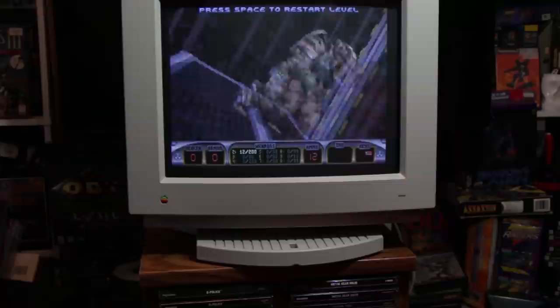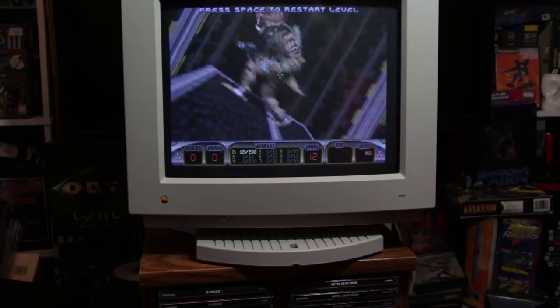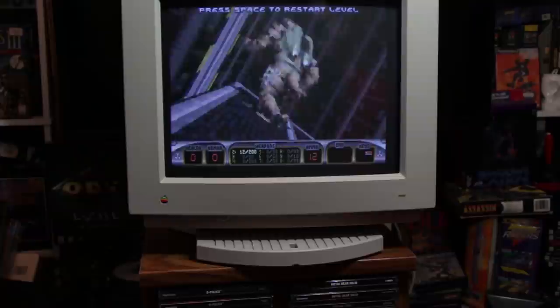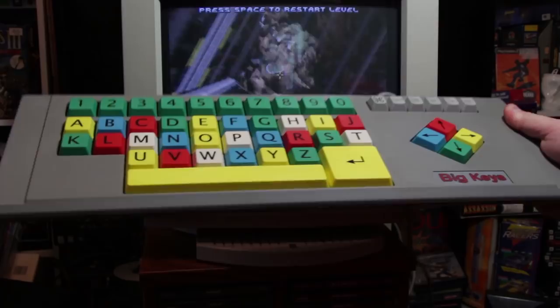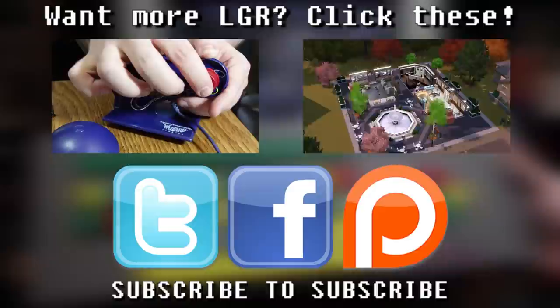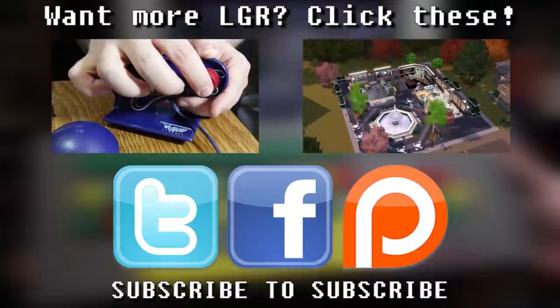Anyway, that is the Big Keys Keyboard. It does not work very well for shooters. It doesn't work very well for typing. It's missing any of the useful keys — like Escape, no function keys, no numpad. It's useless except for its original intended purpose, and I guess I can't fault it for that. At least it has an interesting color scheme — by which I mean it looks like a clown vomited everywhere, but that's okay. And if you'd care to see any more Oddware or just videos on things I find intriguing, why not click some of these? Or subscribe, because I do videos every week, I have for a long time now. You can always bother me on Twitter, Facebook, or even Patreon. And as always, thank you for watching!